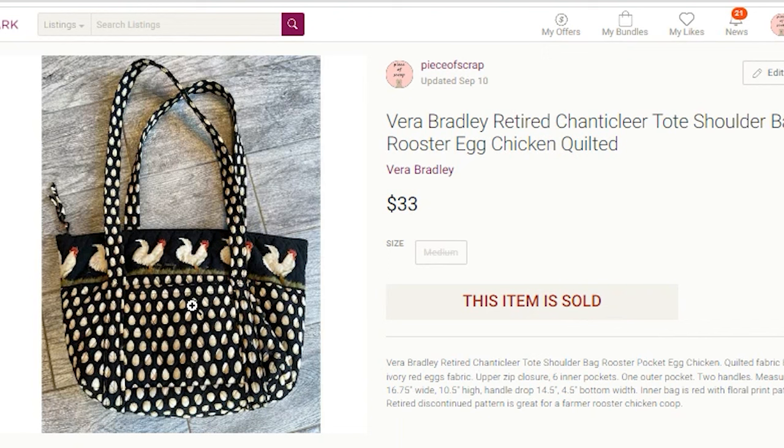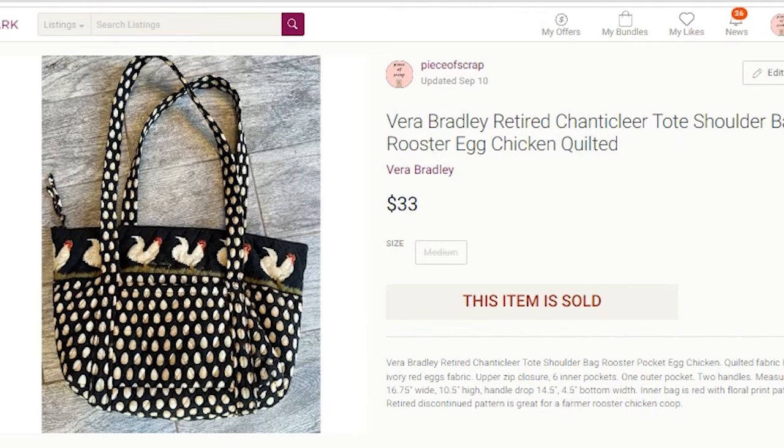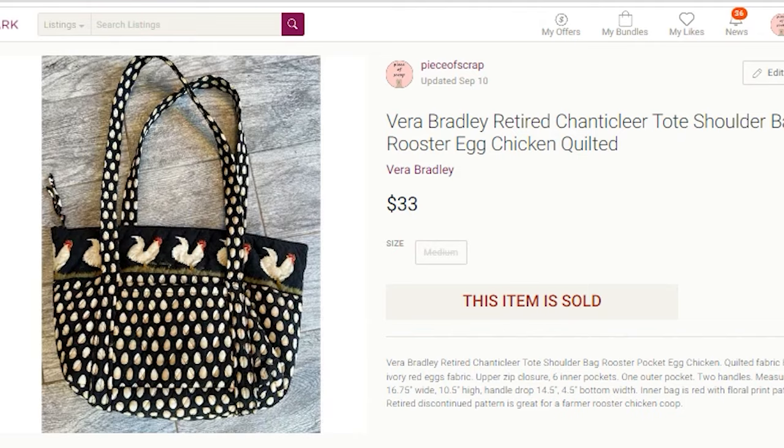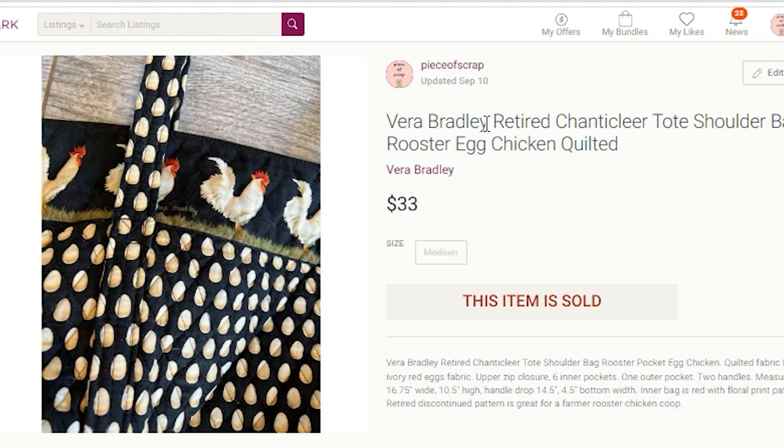Moving over to Poshmark, I sold a Vera Bradley bag. When I saw this purse in the store with chickens and roosters on it, I knew it could sell well. I paid $3. It sold for $33 on Poshmark within two months of listing. My profit was $18.65. The purse had roosters across the top and eggs on the bottom, with a red and black interior. I knew some farmer or chicken-farm enthusiast would love it — and I was right. Keywords: Vera Bradley, retired, tote, shoulder bag, rooster, egg, chicken, quilted.